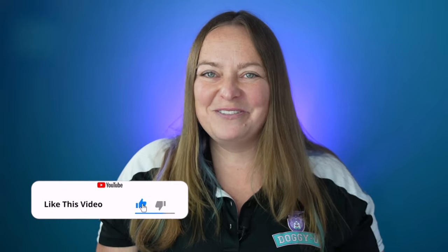And if you found this video helpful so far, head on down and hit that like button. Doing so is so helpful for the channel and it lets me know you want more of these videos.